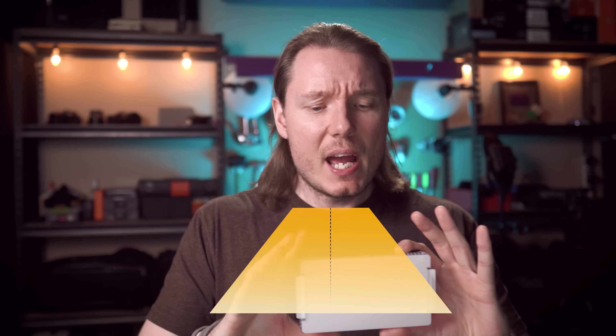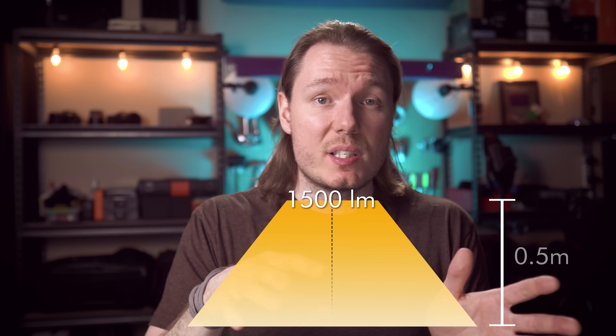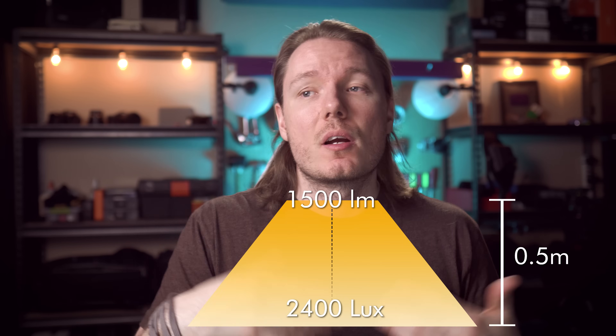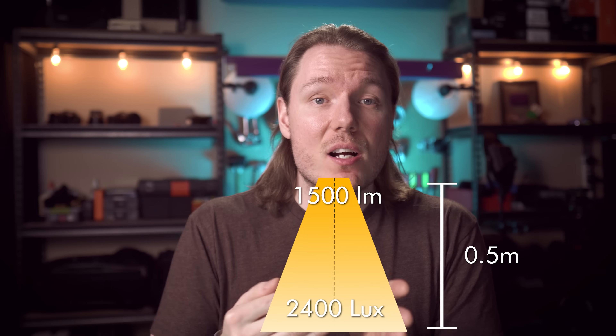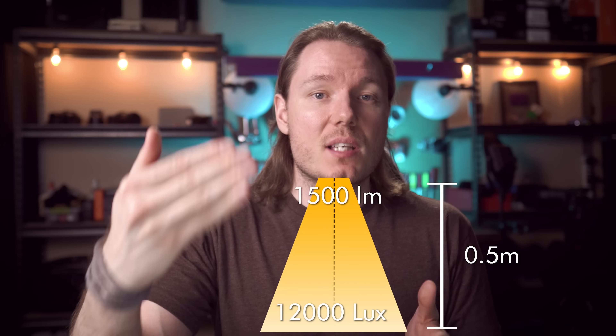We use lux for light panels for two reasons. One, we're likely lighting a subject, so we need to understand how distance is going to impact our lighting. And two, because LED panels have beam angles, and if you're trying to describe how many lumens are in a specific area, the beam angle is important. If the beam angle is wider, even if the lumens are the same, the light will be less intense on your subject — less illuminance. A light with a more narrow beam angle will have a higher lux at the same distance because the lumens will be more focused and will illuminate the subject better.